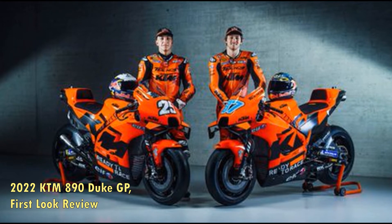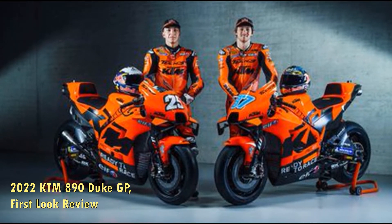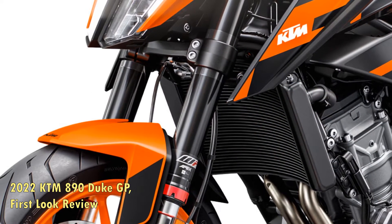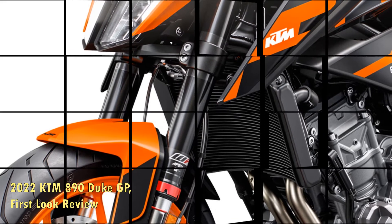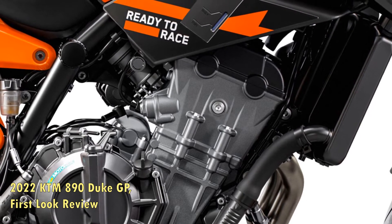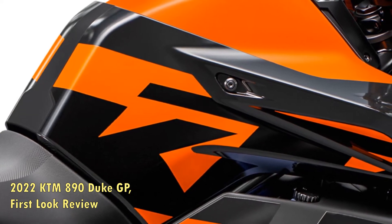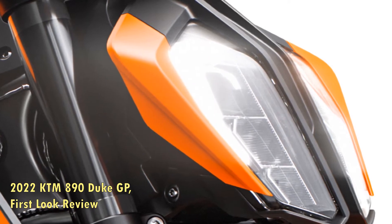KTM declared February 2022 the month of middleweight nakeds, when it teased the revised 2022 890 Duke R and all-new 890 Duke GP. While Matic Hoffen described the latter as a Grand Prix-inspired entry into dukedom, it also positioned the updated R variant as an even sharper iteration of the Super Scalpel. Given KTM's performance-oriented background, we assumed that meant an even nimbler Duke, but the brand had a different definition of 'sharp' in mind.